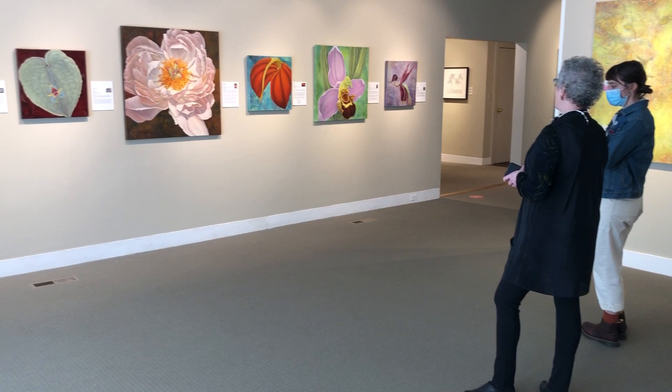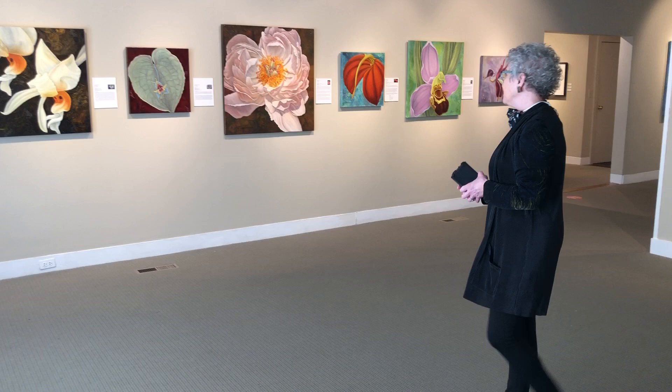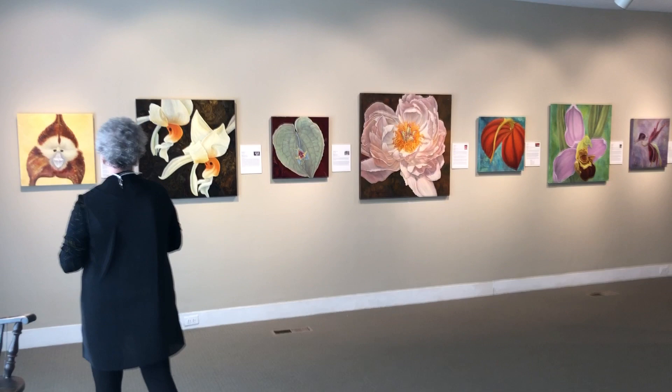Everything on this wall is an orchid except for the middle one — that is not an orchid, that's a peony. But all these different shapes and sizes and colors are orchids.